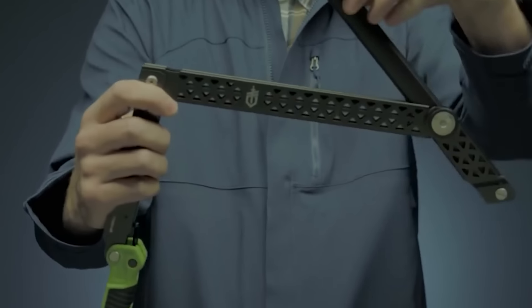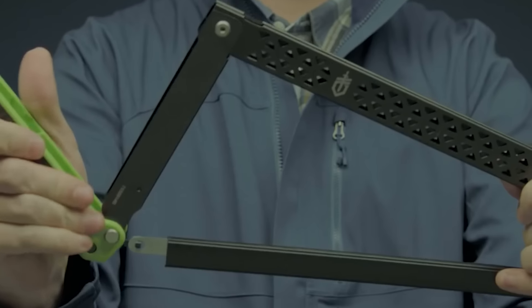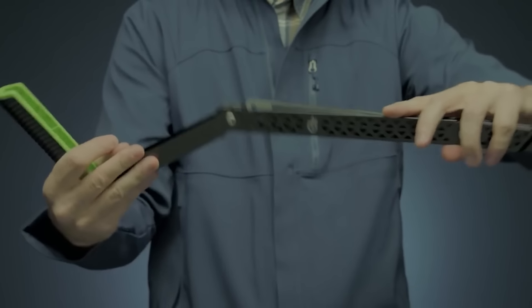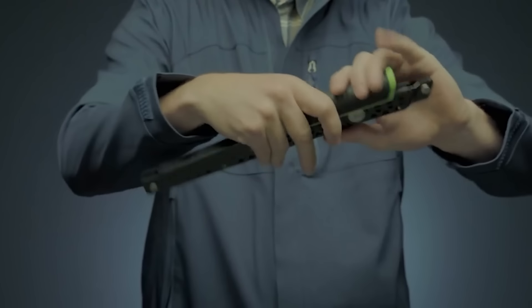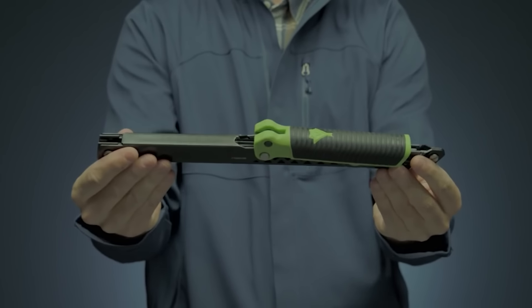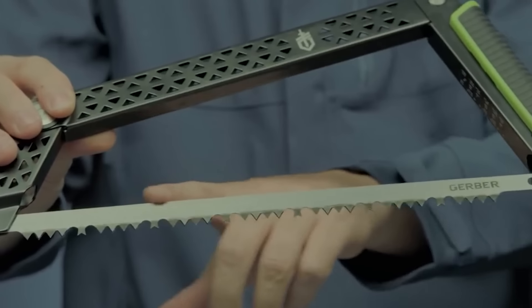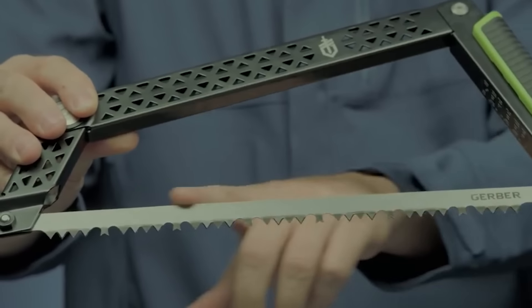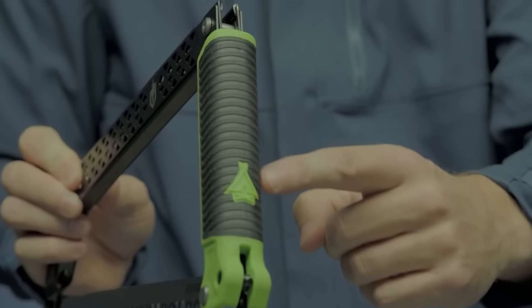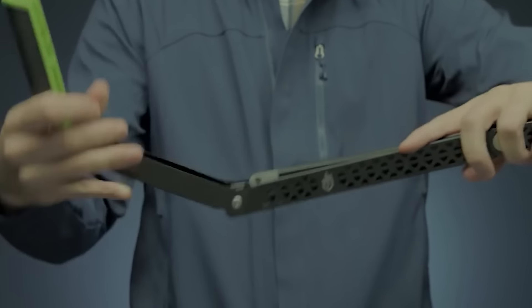One of the key features of this saw is its folding mechanism, which allows it to collapse completely flat without disassembly, ensuring no components are misplaced during transport. The design makes it easy to pack in camping gear or toolkits. For enhanced usability, the saw includes bright green accents on the black rubber handle, increasing visibility and reducing the risk of losing it around a campsite, especially in low-light settings or dense underbrush.